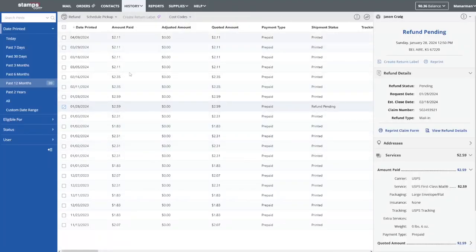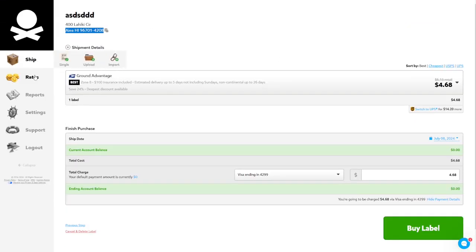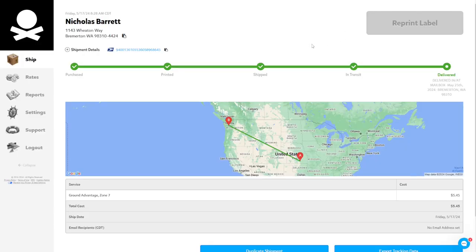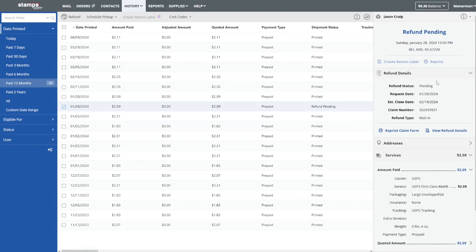There is literally no way on the website — for certain accounts, including mine — to access a reprint. I have to refund the order. And look how long the refund takes: as you can see here on my account, I requested a refund on January 28, 2024, and it's still pending — that's seven months. Stamps.com only gives you a 24-hour window to reprint the label, and even that is often broken and doesn't work. By contrast, on PirateShip.com, I can reprint orders anytime I want. I don't understand why stamps.com forces you to only reprint within 24 hours.